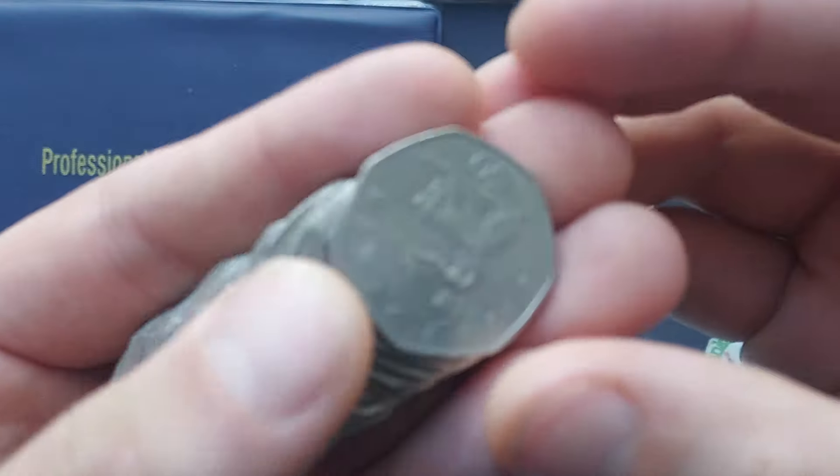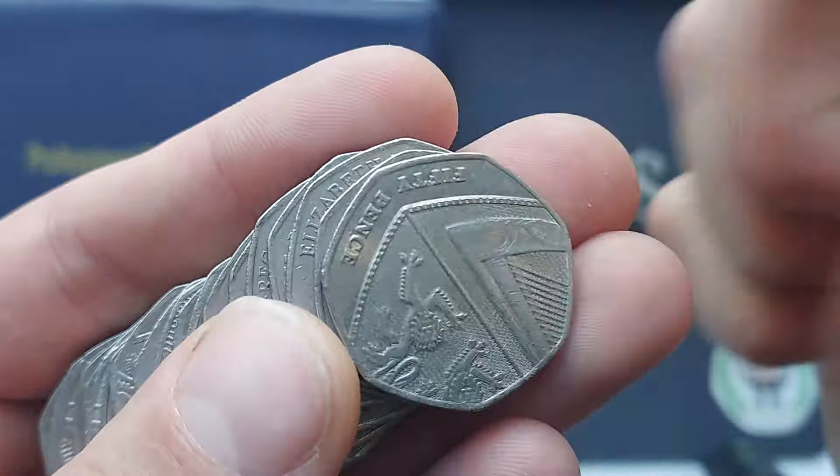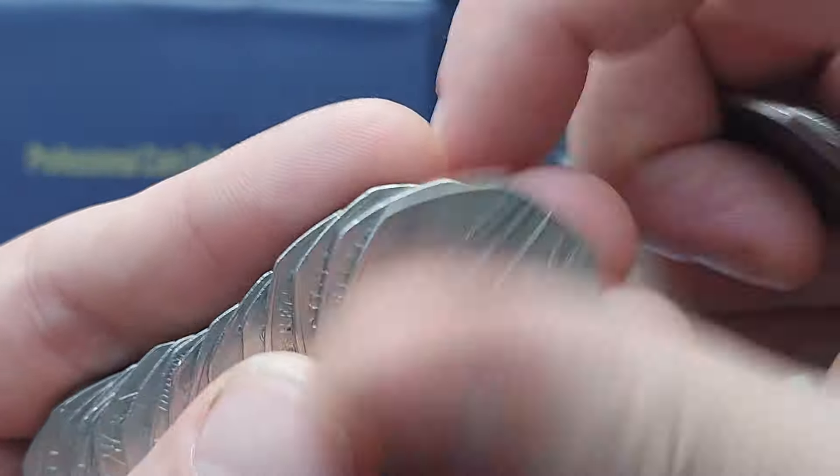Hi guys, Dan's Dollars here. We are back with another coin hunt on the channel, hunting for different back commemorative 50ps in UK circulation, trying to get some more coins into this book. Last week we were finding 30 commemoratives — we did just start the book off together, so the numbers were probably going to be high finding all those common coins. But this week we haven't really seemed to get many in there.